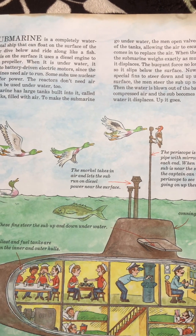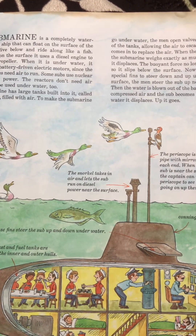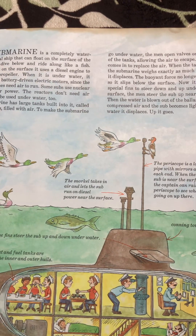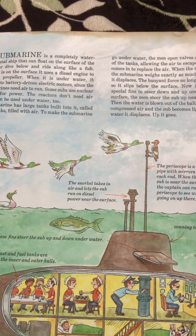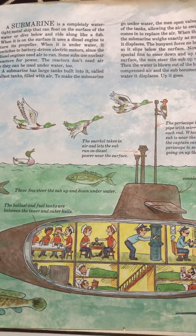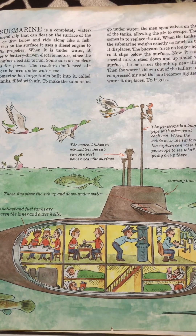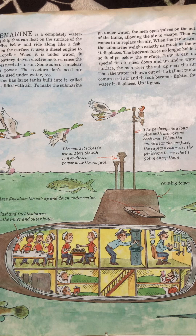A submarine has large tanks built into it called ballast tanks, filled with air. To make the submarine go underwater, the men open valves on the outside of the tanks, allowing the air to escape. Then the water comes in to replace the air. When the tanks are full, the submarine weighs exactly as much as the water it displaces. The buoyant force no longer holds it up, so it slips below the surface.